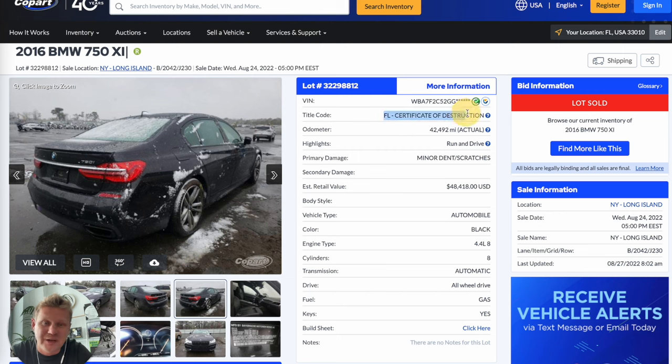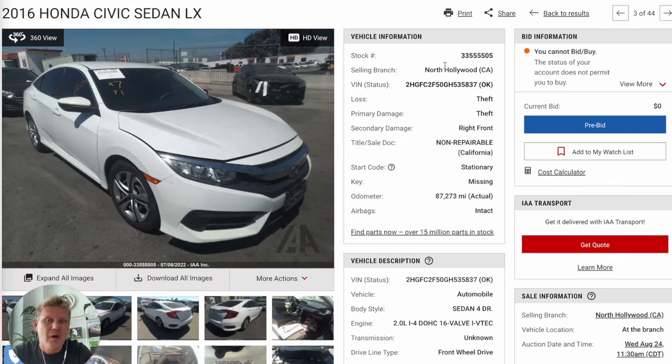Check the title: Florida Certificate of Destruction — you won't be able to register it in the United States. The same applies at Insurance Auto Auction: this theft recovery vehicle in California comes with a non-repairable title, so you can't register it either. This is one of the most common mistakes I see from first-time buyers — they don't check the title and assume it's clean or salvage. This is exactly what happened to Alex in 2016. He purchased an expensive truck, couldn't register it, and had to sell it at a big loss.